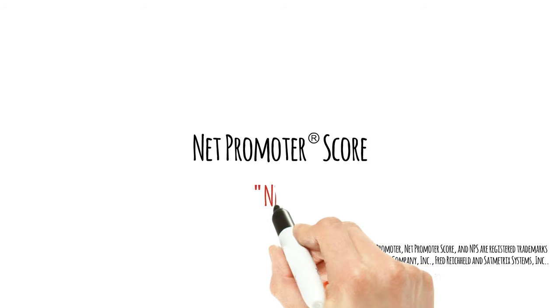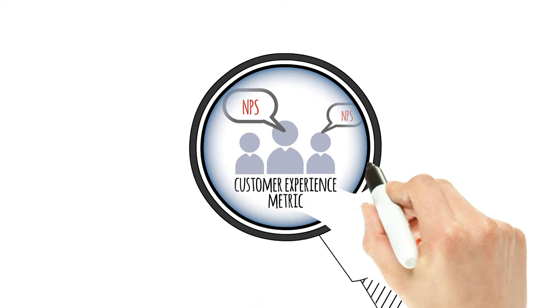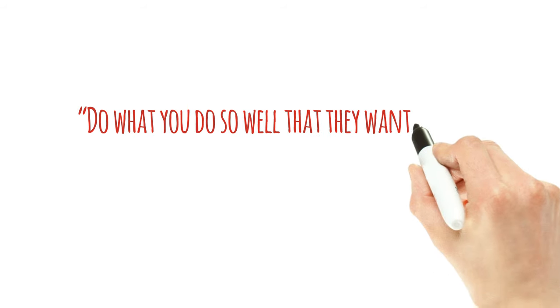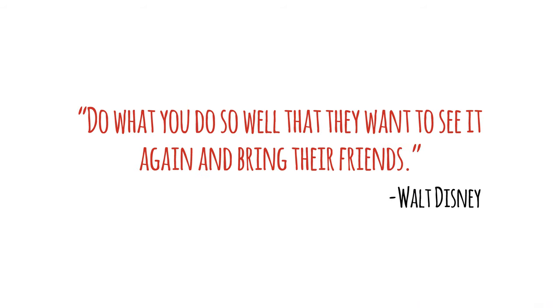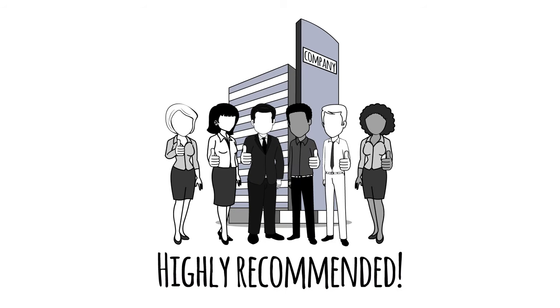You may have heard of Net Promoter Score, which is often referred to as NPS. It's a popular customer experience metric. Walt Disney once said, 'Do what you do so well that they want to see it again and bring their friends.' He understood the incredible value of customers who actively recommend a company.